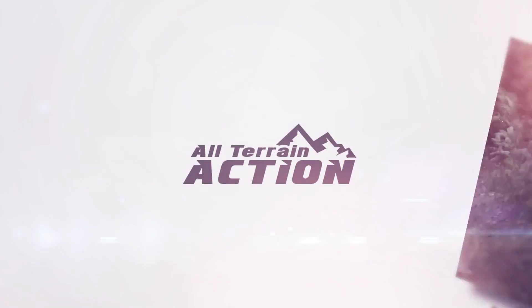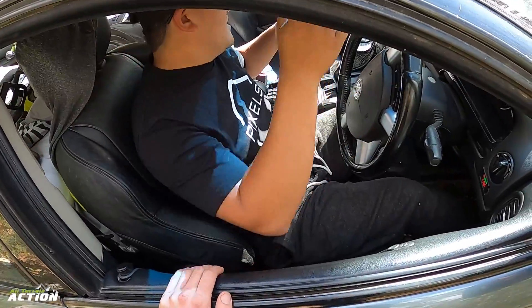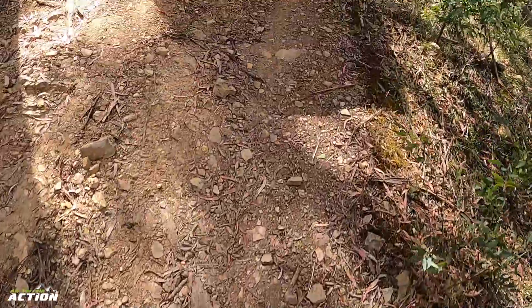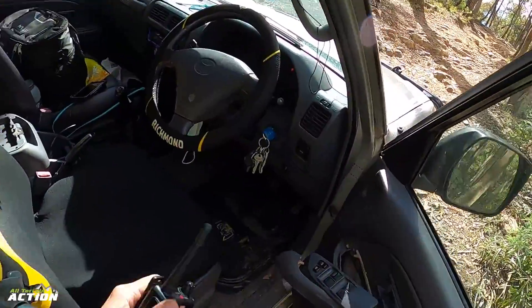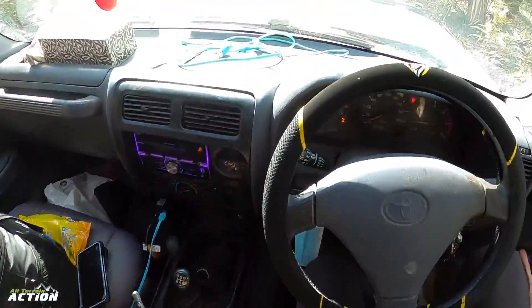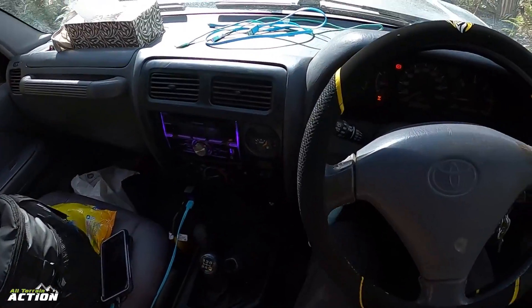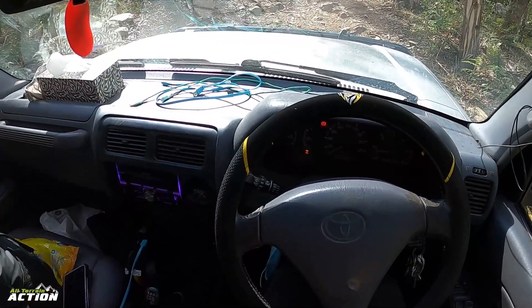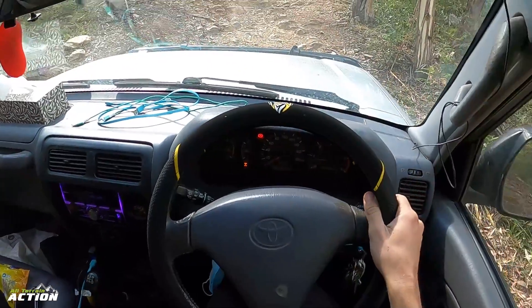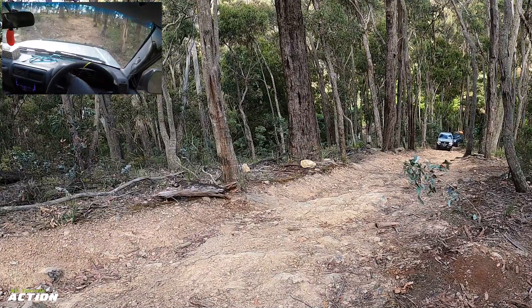This is all-terrain action! Yeah, look at me with the GoPro. So this, ladies and gents, is where we put our seat belts on for this one.